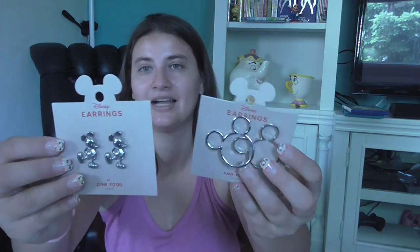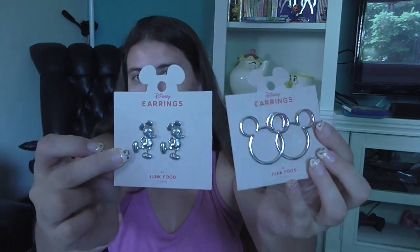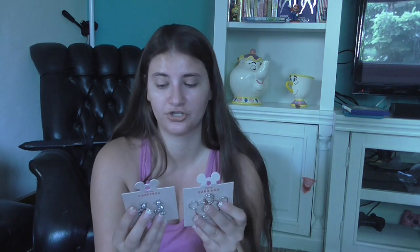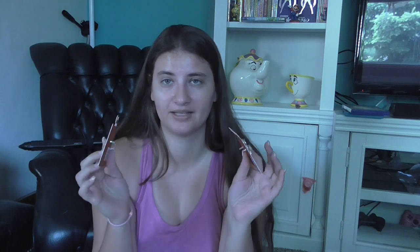And then I got a couple different earrings — these Mickey ones and these Mickey ear face shape ones. Both are $6 each. Now if you're buying these earrings, you're definitely going to want to hold the back down and check that the piece is actually straight, because when you bend them back they sometimes break. Luckily I found a good pair.